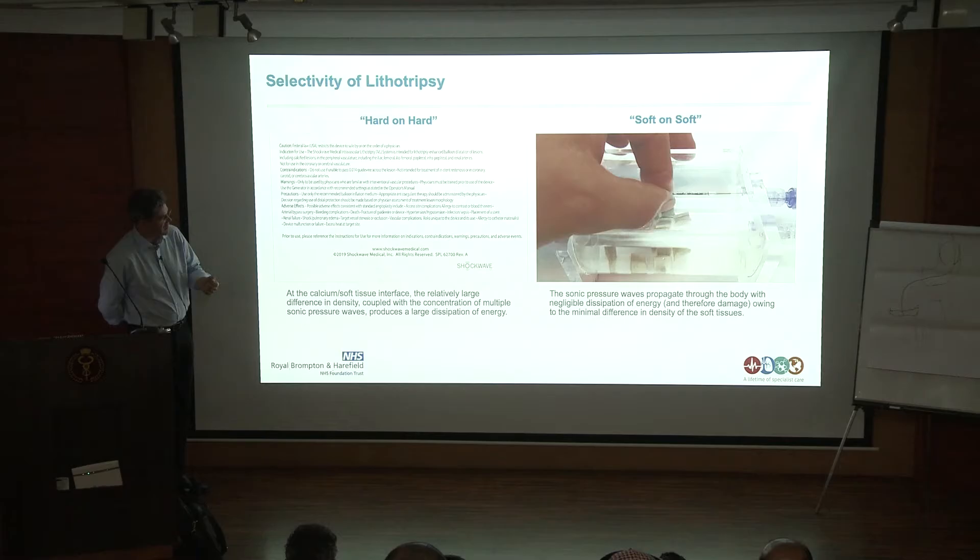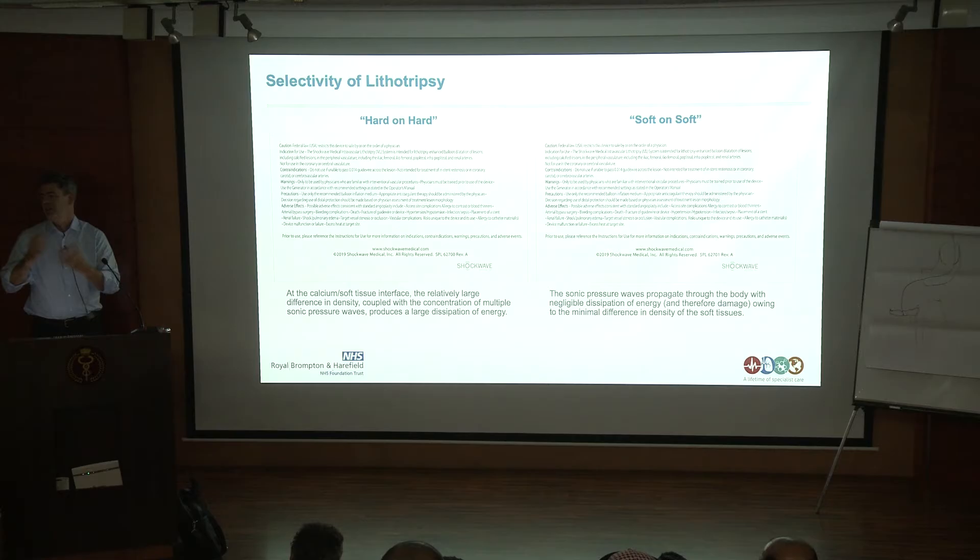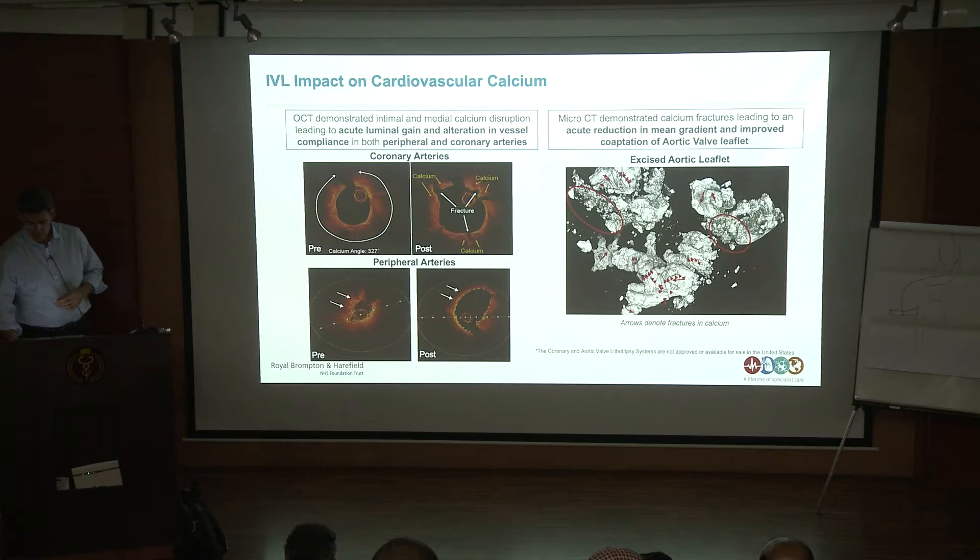On the question of calcium debris size: because it's contained within the soft tissue, it's held within the intimal medial layer. There isn't any particulate debris, so there isn't the potential for slow flow. Regarding use of intravascular imaging: it's particularly useful when there's circumferential and thick calcium. A lot of the early cases have been done with intravascular imaging, in particular with OCT, where we can make a judgment about the calcium angle and see what happens with the fracture.